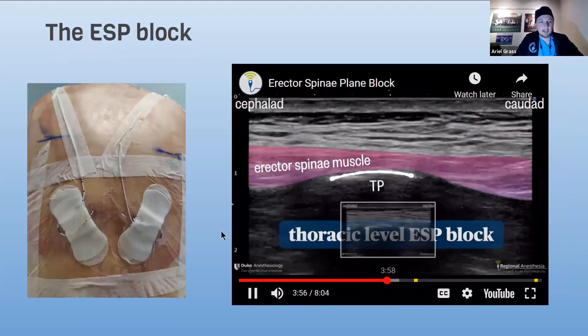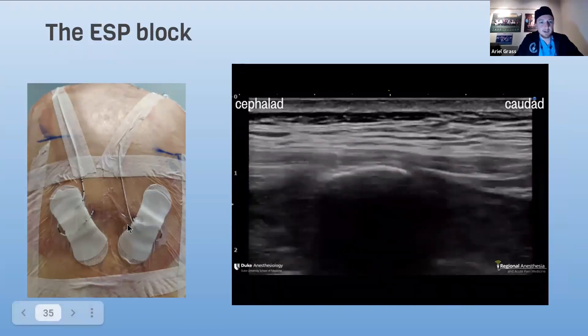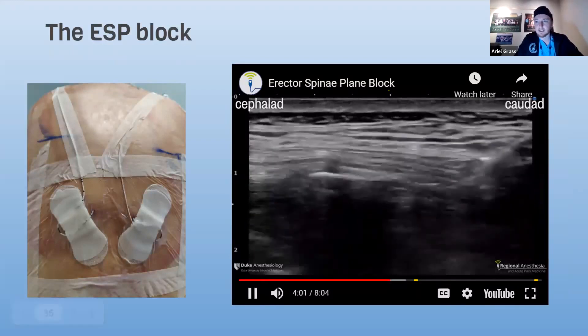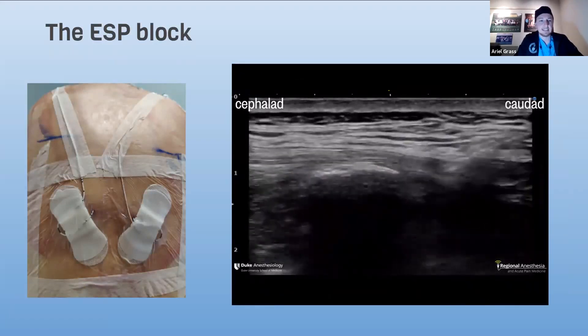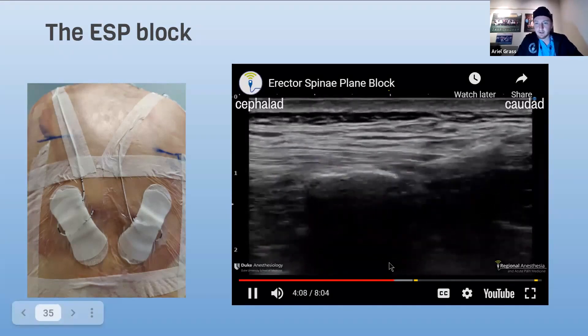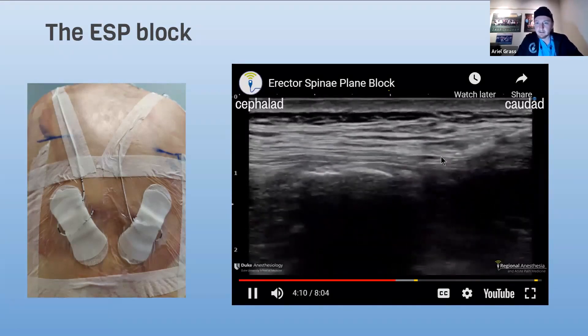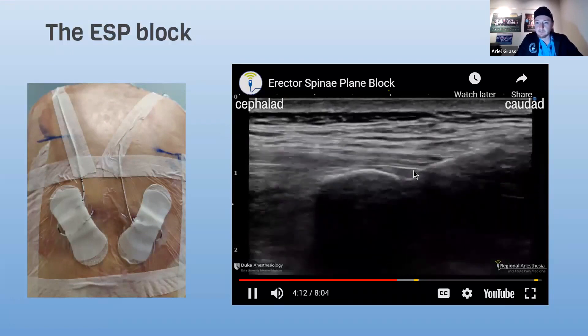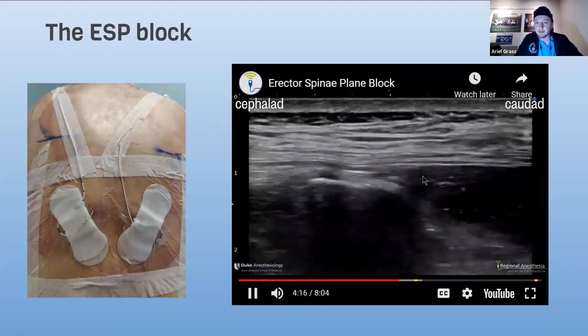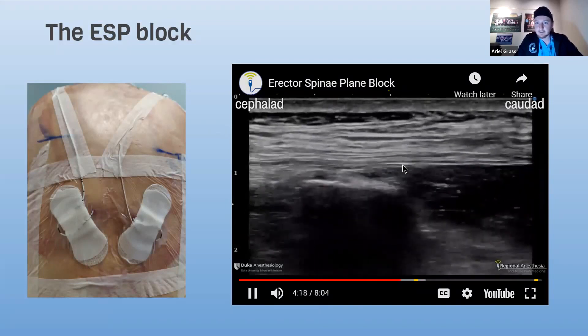Here is the block shown clinically. This is a catheter I placed in a patient — actually two catheters — because this patient had a coagulation abnormality and I was asked to place an epidural, so I placed two ESP catheters instead, and she felt very comfortable. This is the ESP needle going under the erector spinae muscle over the transverse process, and we can see the muscle lifting with local anesthetic.